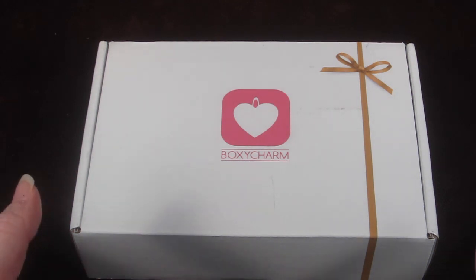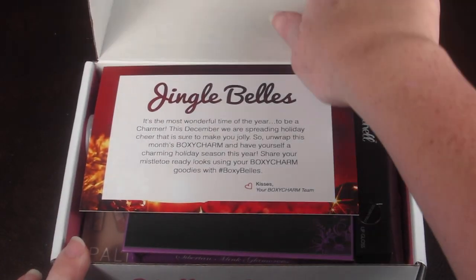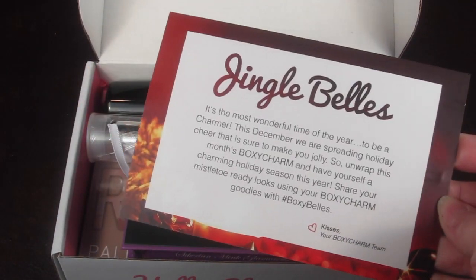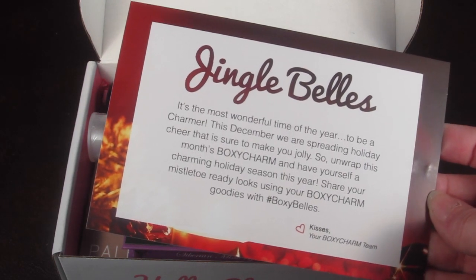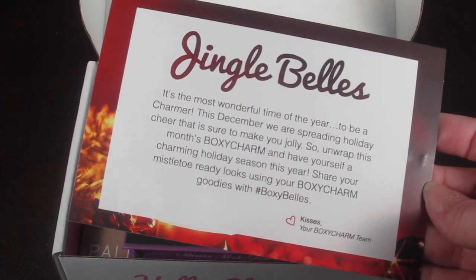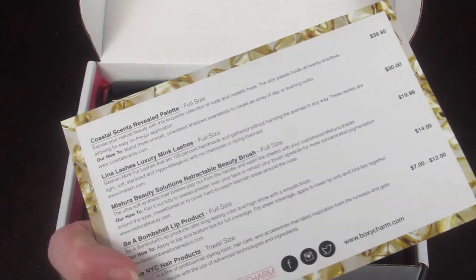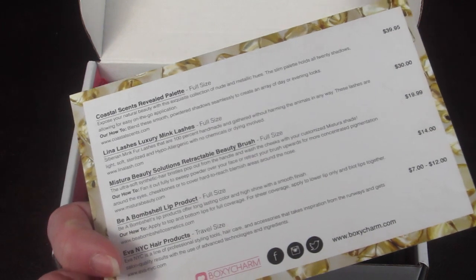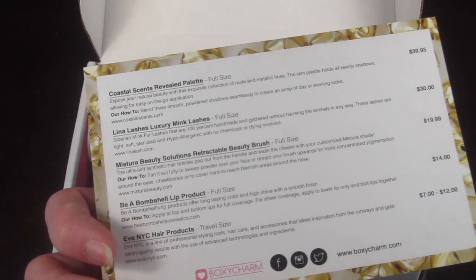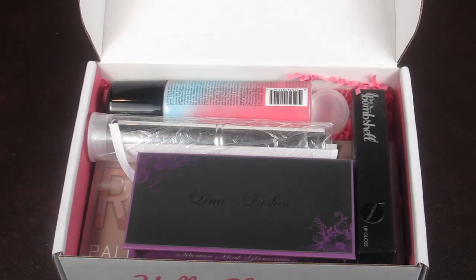Here's how the box comes — the theme is Jingle Bells and you can share your goodies with the hashtag Boxy Bells. On the back it has everything in the box with the retail value and a description. Looks like four items are full size and one is travel size, so this is going to have another great value.